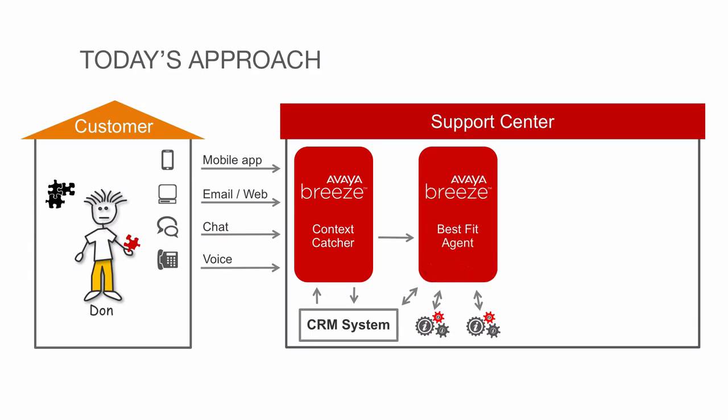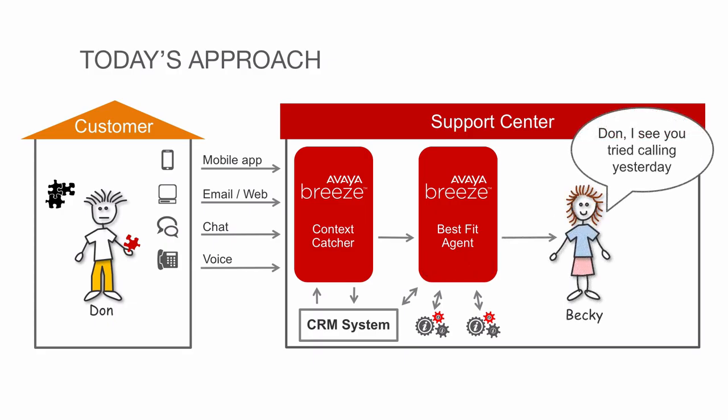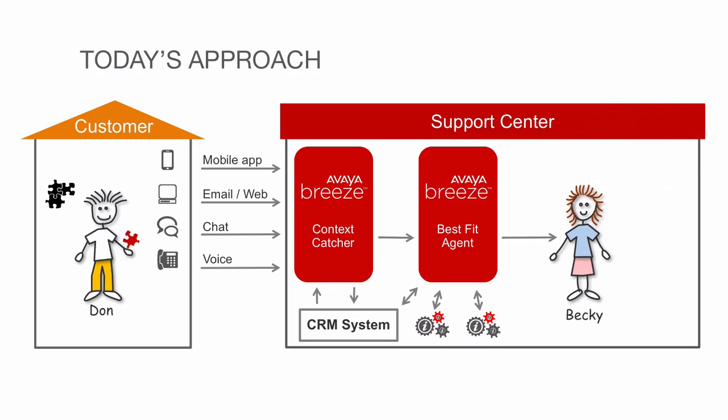And in this case, it determined a specialist was needed and sent this request to the Avaya Breeze Best Fit Agent module, and decided that Mike, even though he was available, was not the best person to handle this. Send it to Becky. All of the previous interaction information and other details are sent to her workstation, and she handles Don's request.